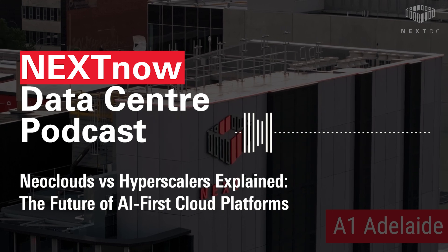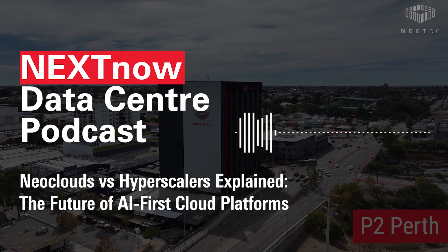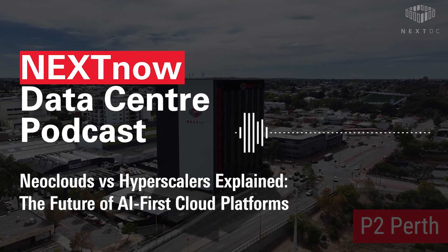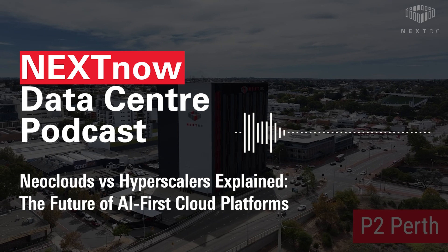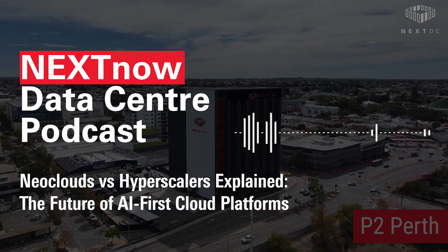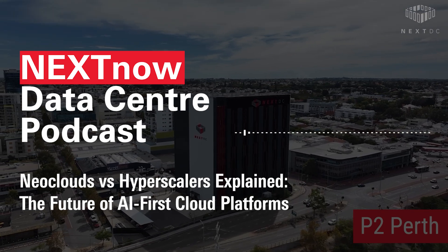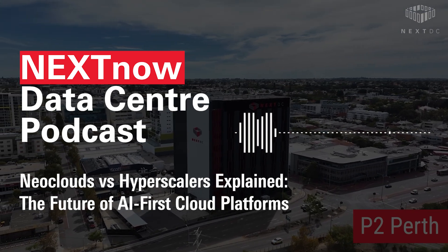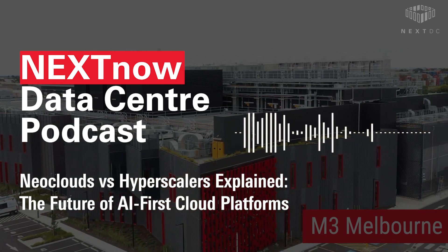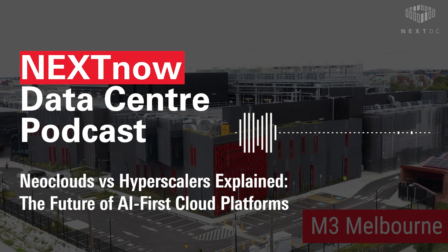But it's not all smooth sailing. Neoclouds still face their own challenges: high-density infrastructure requirements, cooling demands, data sovereignty issues, and limited global reach outside the US and Europe. Scaling into regions like Asia-Pacific requires local expertise, sovereign facilities, and high-performance connectivity. That's why many neocloud providers are seeking infrastructure partners who can help them expand responsibly and at speed.